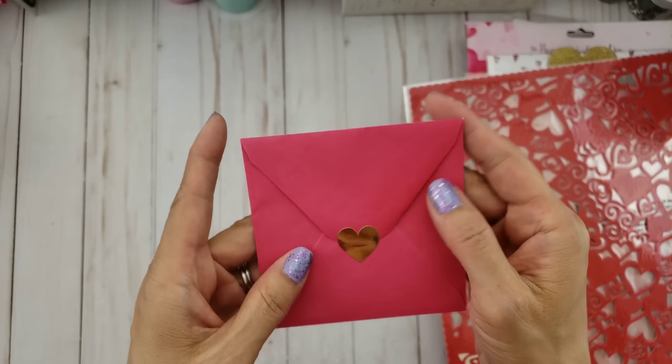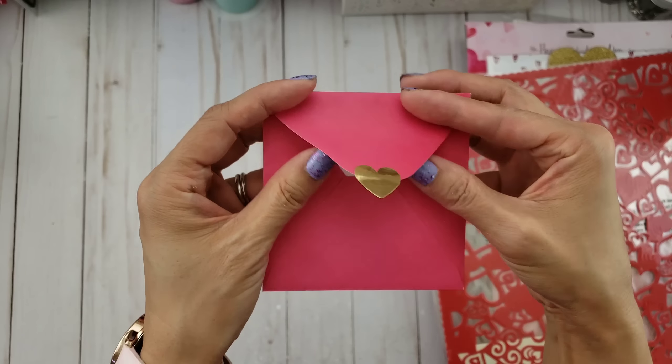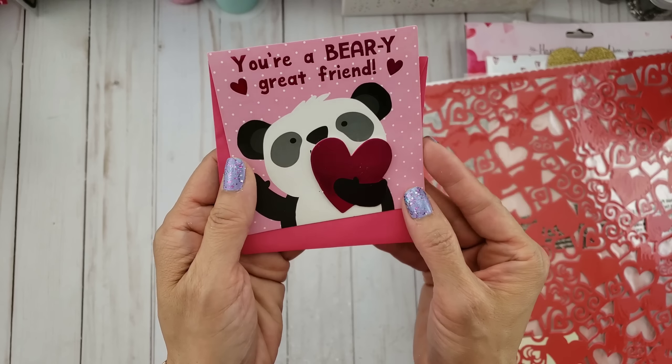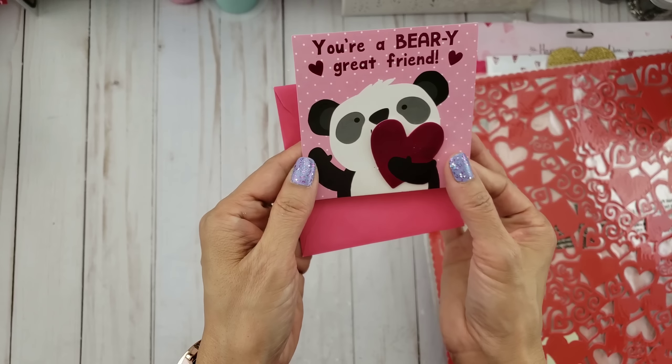She also gifted me something I almost forgot about. She did give me a little Valentine's Day card — so cute! Look at this panda: 'You're a very great friend.' I love these, it's so cute. She says thank you for your friendship. So adorable, that little panda with the heart.